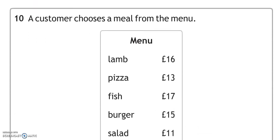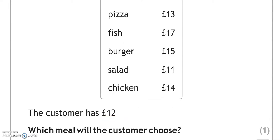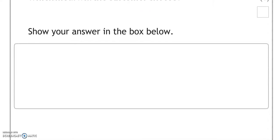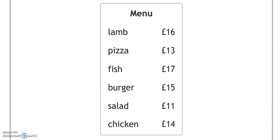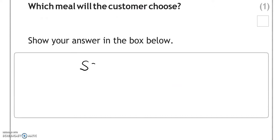A customer chooses a meal from the menu. We've got lamb £16, pizza £13, fish £17, burger £15, salad £11, and chicken £14. The customer has £12. Which meal will the customer choose? He's only got £12 and almost all of the items cost more than £12. Only salad costs £11, so that's what we're going to put here — salad, £11.